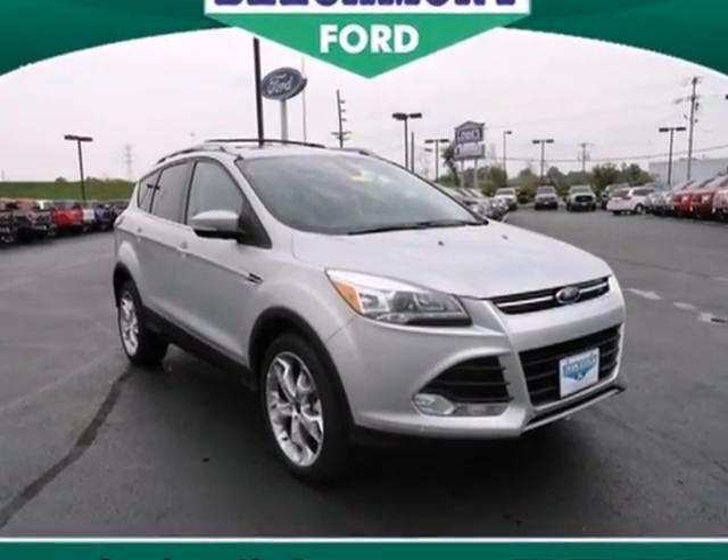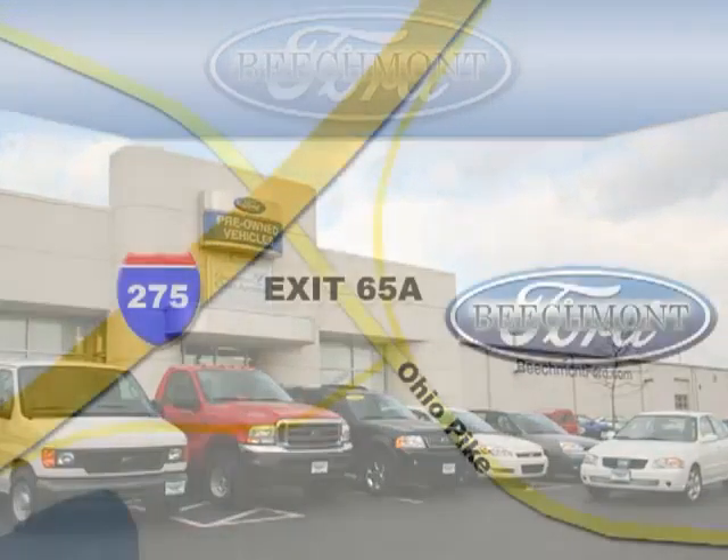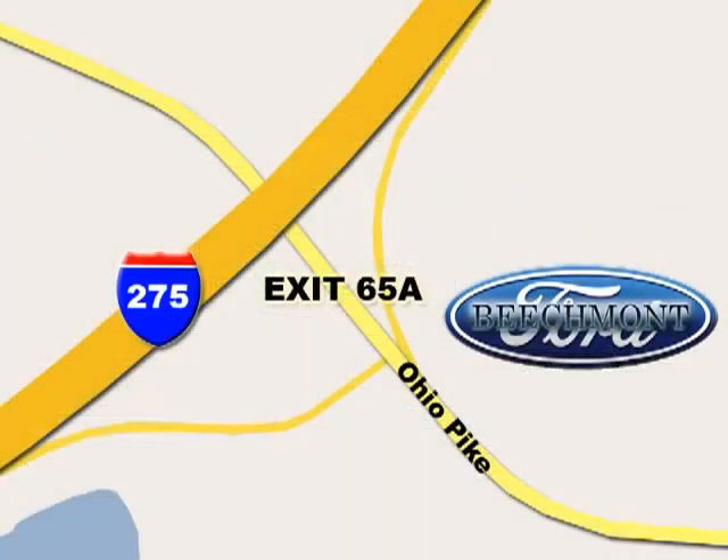See it for yourself today. Beachmont Ford — we're a friend in the community. Stop in today. We're easy to find off I-275 and exit 65A Beachmont Avenue.